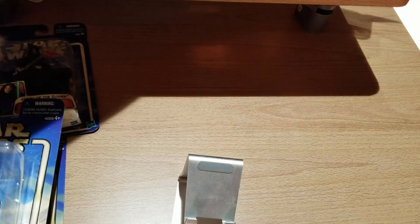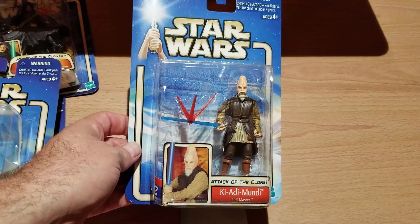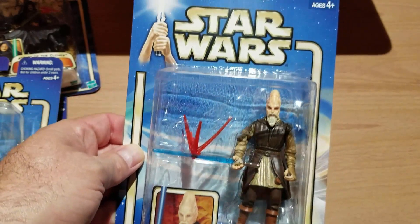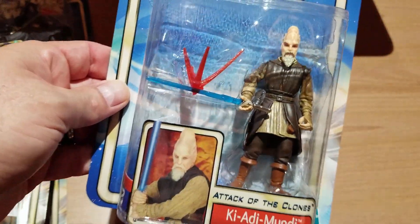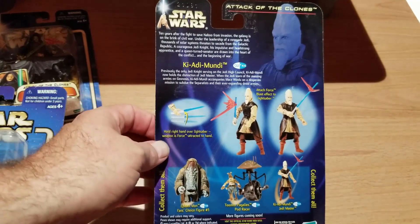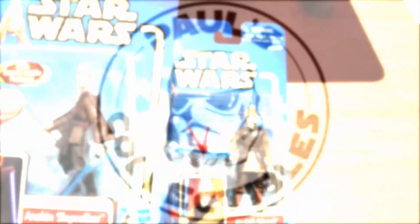And finally we have everyone's favorite Conehead — Ki-Adi-Mundi. We know how he met his end: his galactic marines blew him away on that snowy planet. But in this movie he survives and sits on the Jedi Council. They're a little boring with him here — he just has a lightsaber with some stuff blasting off of it. On the back it shows what he looks like and what he can do. And with that, that is my Attack of the Clones series from about 2002 single figures. Hope to see you on the next episode. Take care.